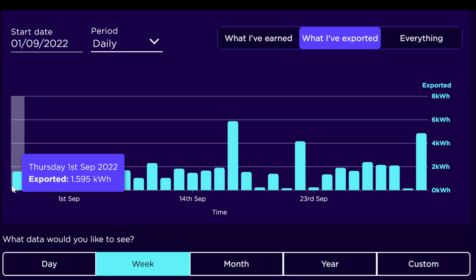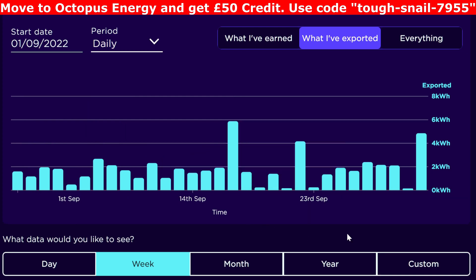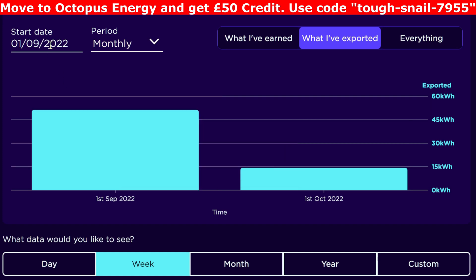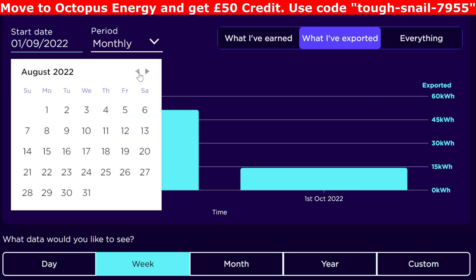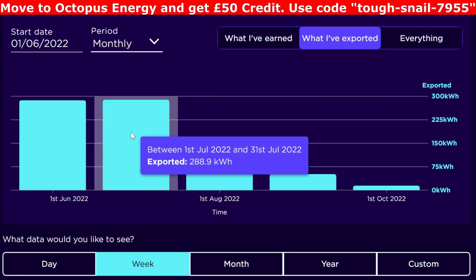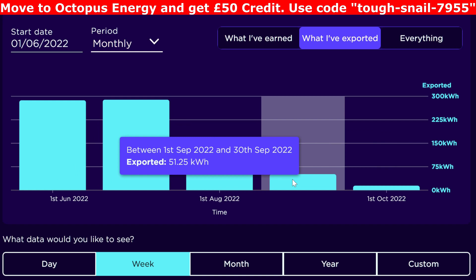So what have we exported this month? Well, very little in September compared to other months. The odd day we did get four or five kilowatt hours out the door, but as there was less coming in, there was less going out — which is probably a good thing, as it meant we were using everything we were getting. For the whole month of September we exported 51.25 kilowatt hours of electricity. June and July we exported a lot, then August a bit less, and September even less — so it's the lowest export month so far.